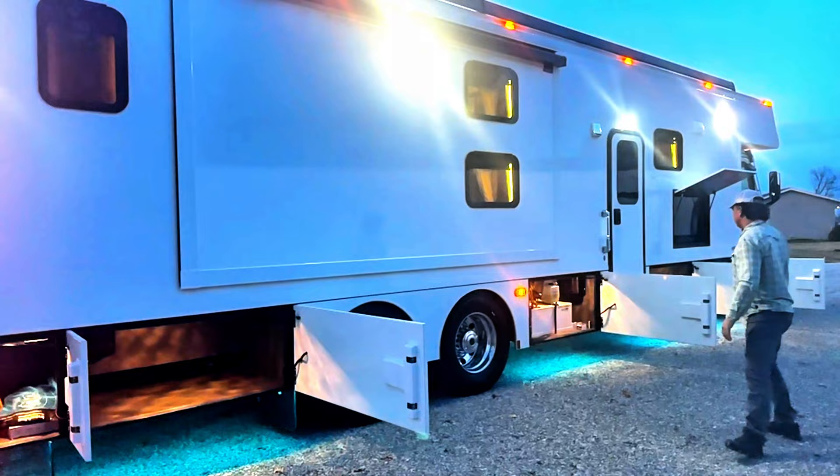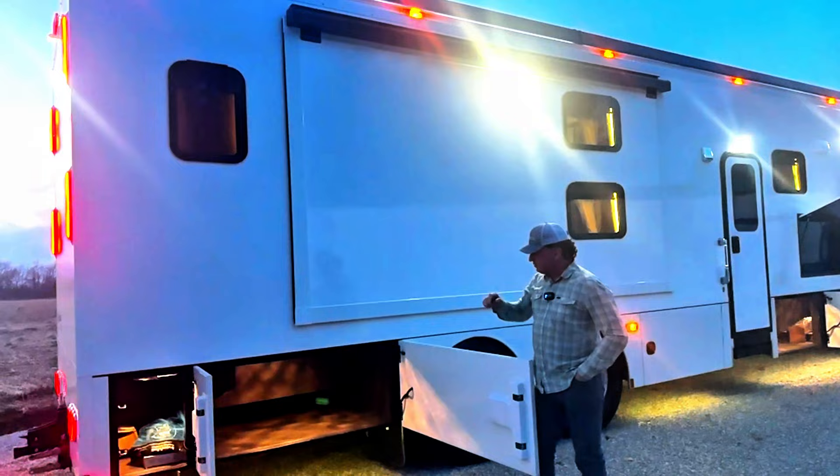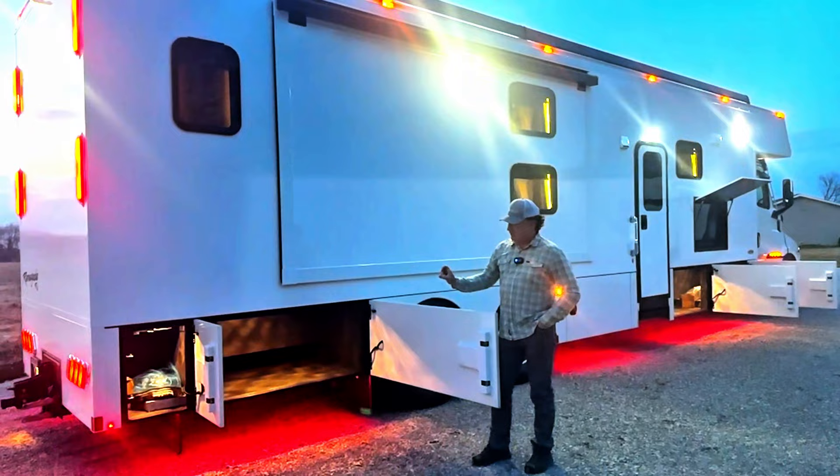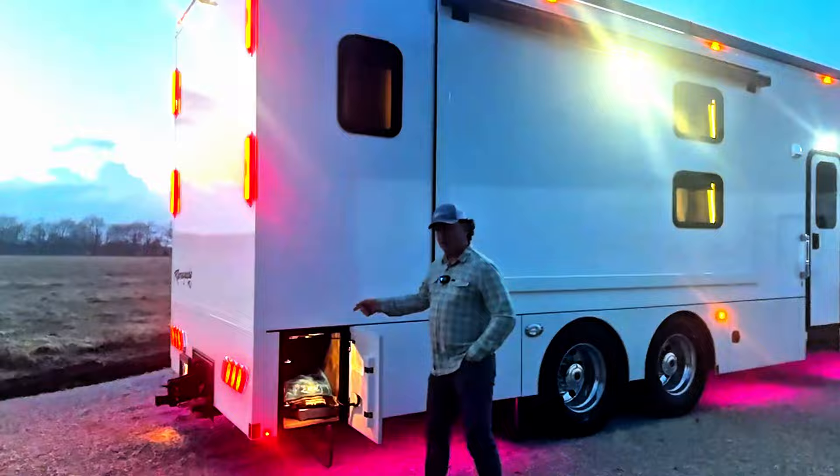Three-quarter pass-through compartment right here is standard — makes it nice to put maybe some long ladders. We are working on a really nice slide tray that is the lowest profile possible to be able to maximize all that storage, to be able to put small items underneath and slide them back and forth.